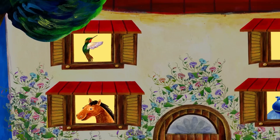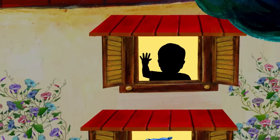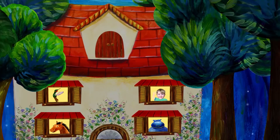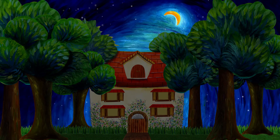Who else lives here? That's me. I live in this house. It's time to go to sleep. Good night, everybody.